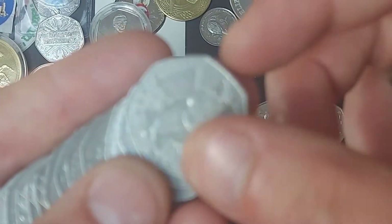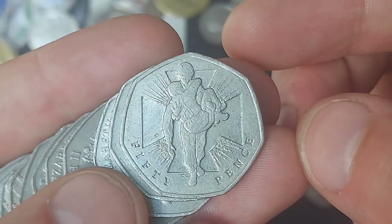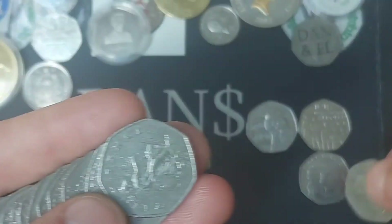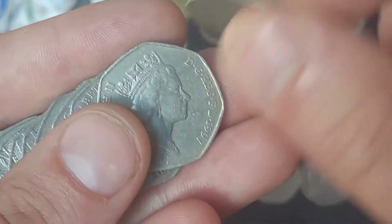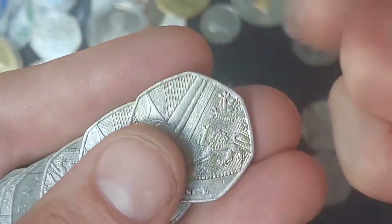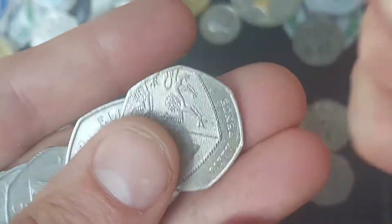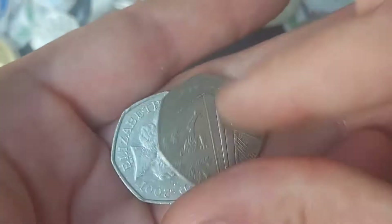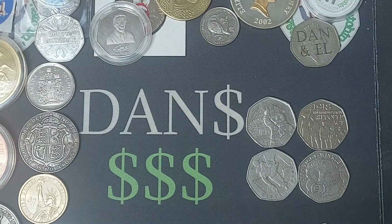Coin number three and coin number four — we've got ourselves a double bagger. You never know, there could be more to come. Coin number three was the Miss Tiggywinkle and coin number four was indeed the Victoria Cross Heroics Act — one of two Victoria Cross coins released in 2006. The other is the Victoria Cross medal. A few of those have been turning up recently. Some of my favourite coins — I'm definitely not complaining when it comes down to finding them.